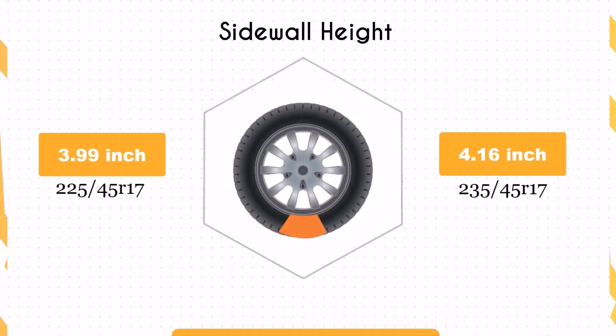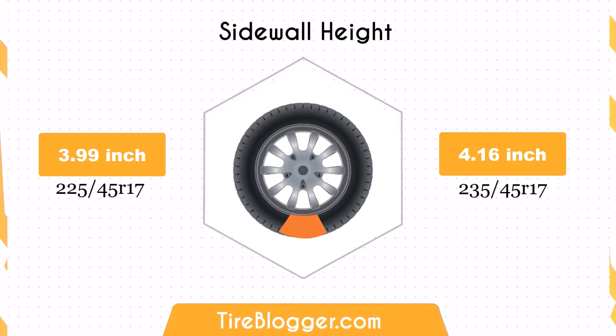The sidewall height of the 235/45R17 is 0.18 inches taller than the 225/45R17. This increase in sidewall height can improve ride comfort by offering better impact absorption, making it ideal for rough terrains.